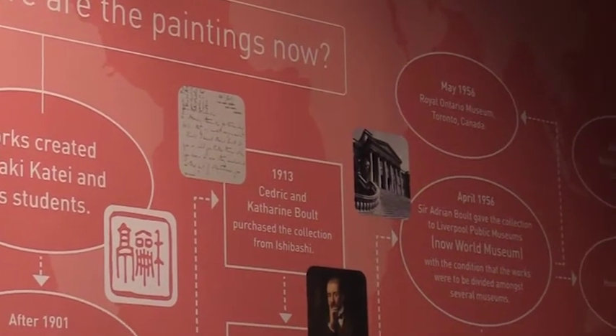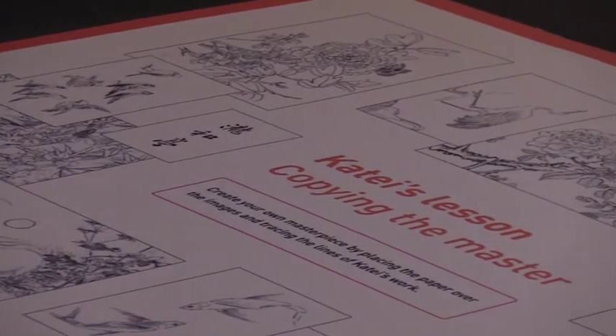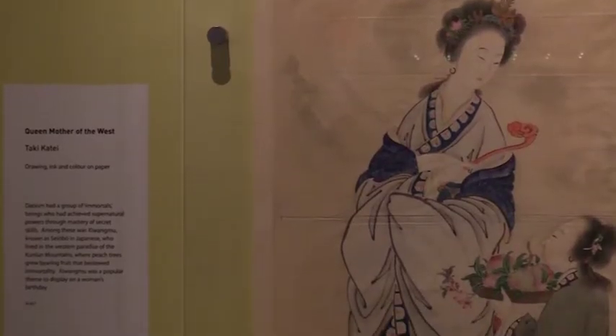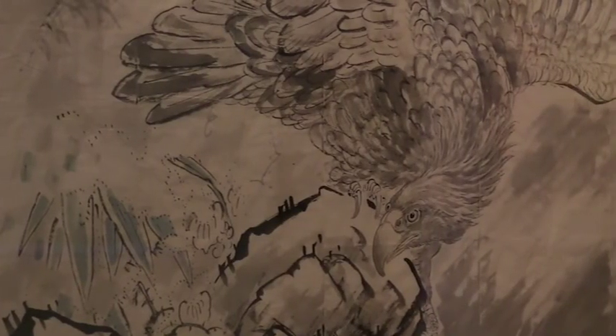What I really want people to do is come and take part in the little activities — we have drawing activities, read about the techniques that Takikate used with his students, learn from that and perhaps use some of them in their own works. So it really is a place to come and relax and do a bit of drawing.